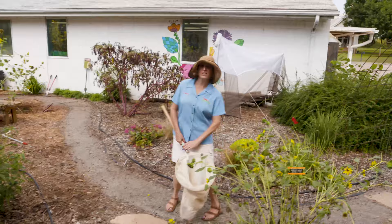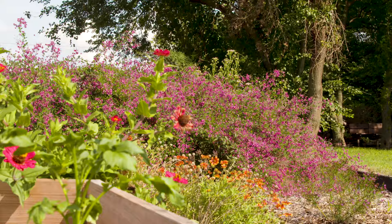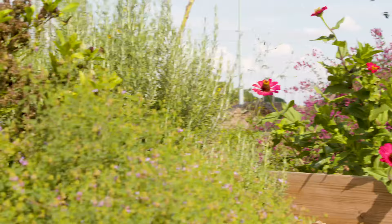Hi there. I'm Andrina Shufran with the Department of Entomology and Plant Pathology, and I'm director of the Insect Adventure here in Stillwater. Today I'd like to introduce you to a new feature that we have at the Insect Adventure: the world's only entomology education garden.